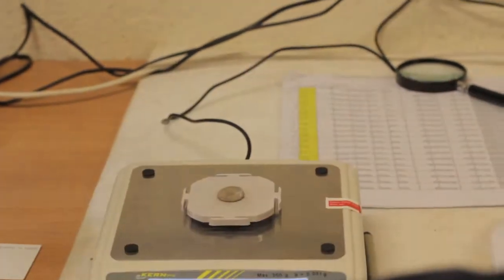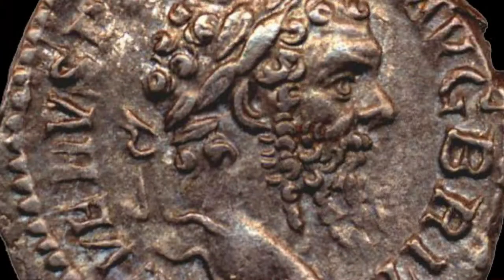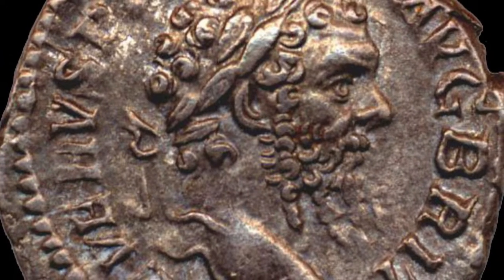To me, the significance is the circumstances of its discovery, which has enabled us to look very closely in very scientific terms at how the hoard was deposited, arranged and sorted. If we look at the coins in it, we find that those eight bags only contain two types of coins: silver denarii and silver radiates. So they've been heavily selected in the first place.